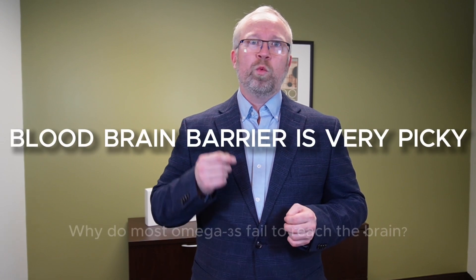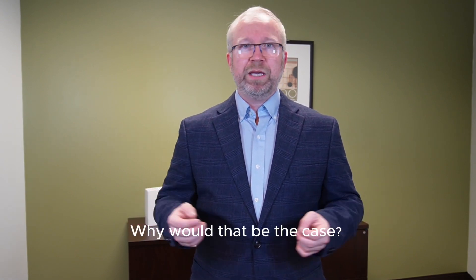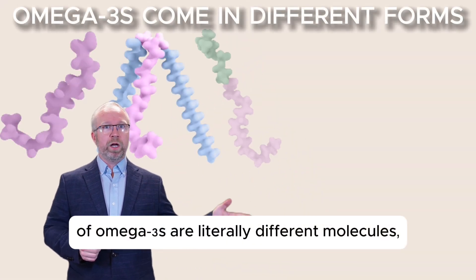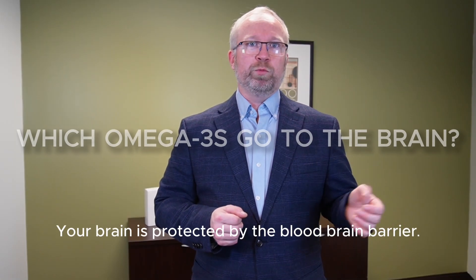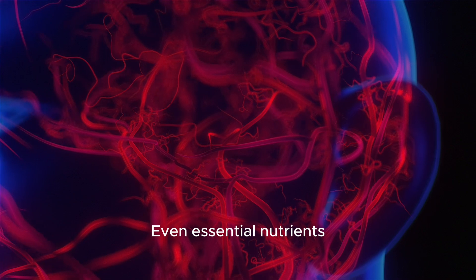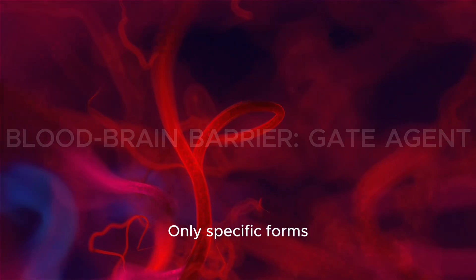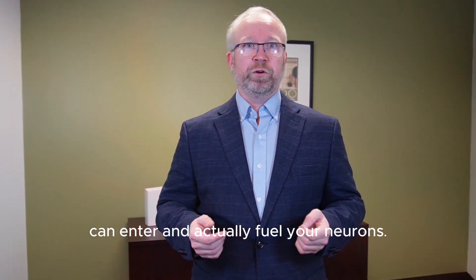Here's the real question: why do most omega-3s fail to reach the brain? It's because the different forms of omega-3s are literally different molecules, and the body treats each one differently. Your brain is protected by the blood-brain barrier, which decides what gets in and what stays out. It is very picky and very selective. Even essential nutrients like omega-3s don't get automatic access — only specific forms that have the right credentials can actually enter and fuel your neurons.